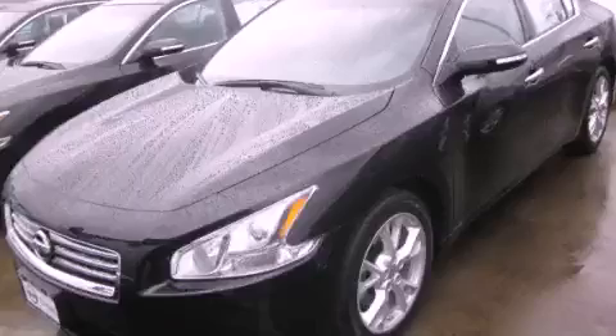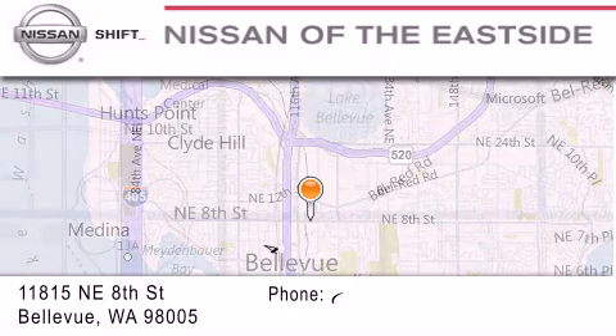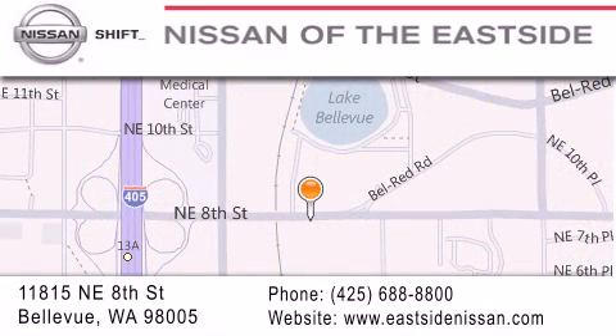Please call us today for more information on this great vehicle. When you walk into our dealership, whether to purchase a vehicle or to visit our service department, you should feel like a guest in our home. You can rest assured that each team member will do everything possible to make your experience as simple and enjoyable as possible.